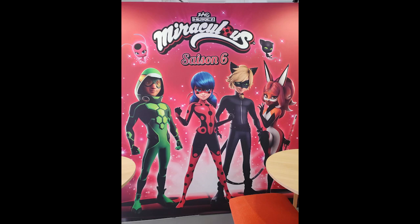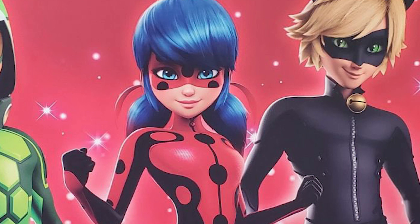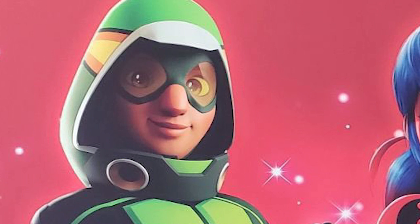Now we have our first looks at Ladybug, Cat Noir, Rena Rouge, and Carapace. Ladybug honestly looks the best out of everybody besides Carapace. I like how there's more going on with her suit — the black is more present, it fits her more, she actually looks like a hero. I don't really mind her outfit change; I think it's one of the best ones so far. They did her justice.